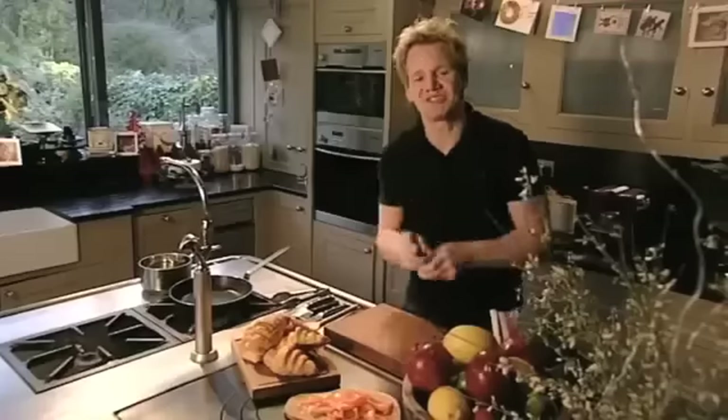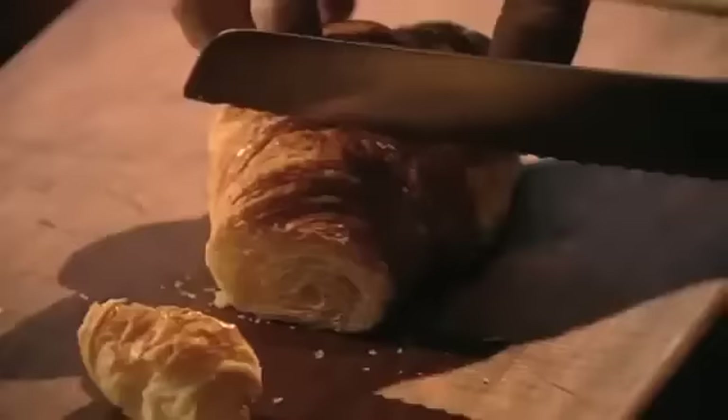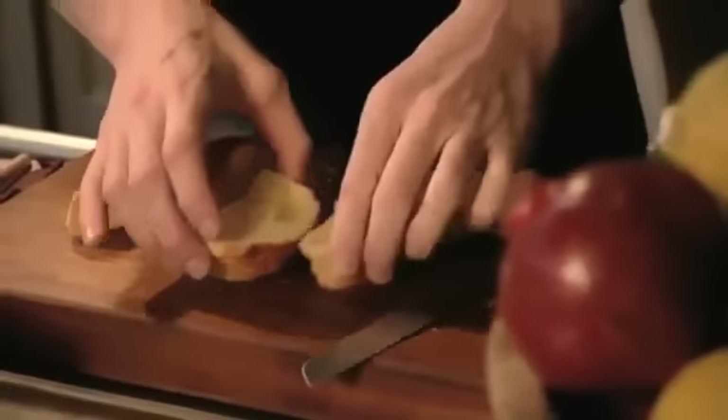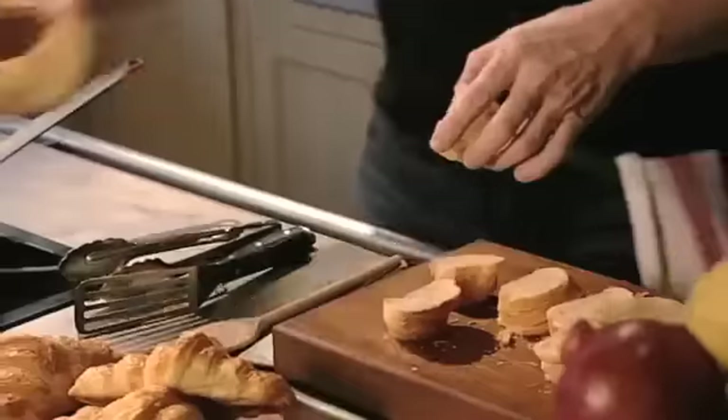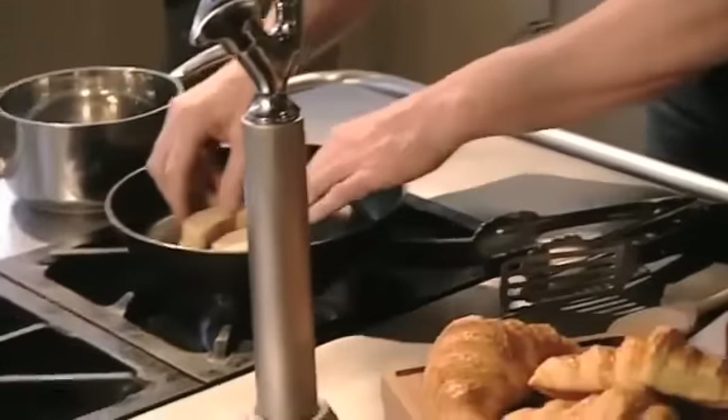Smoked salmon, scrambled egg and croissant — it's rich, sumptuous and incredibly easy to do. First, the croissants: slice them into rounds and season them lightly with salt and pepper. The secret behind a really good breakfast is in the timing — croissants on first, smoked salmon on top, and then the scrambled egg.